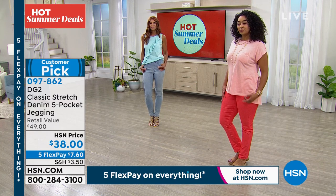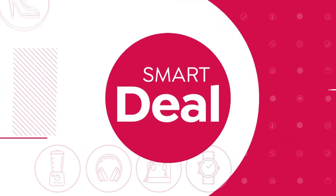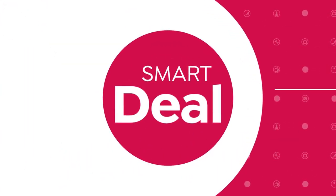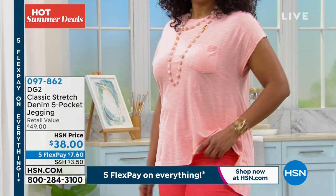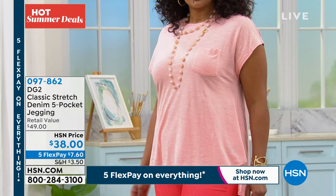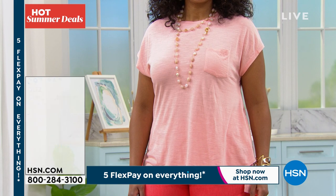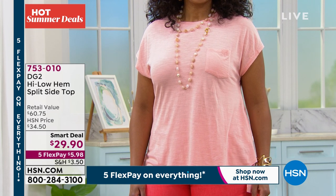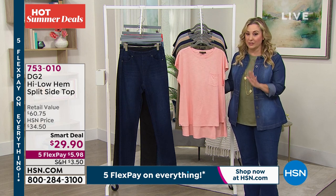All right, we've only got about 15 minutes left in the show, but we're going to talk about our smart deal. So DG2 has a smart deal, which is like a today's special, except we don't have as many of them and it's while supplies last. It is the adorable top that I've been wearing through the whole show. It is called the high-low hem split side top. Extra small through extra large, one X, two X, and three X. It is only $29 and 90 cents.